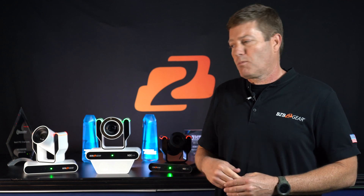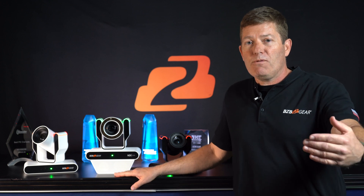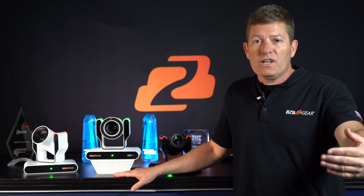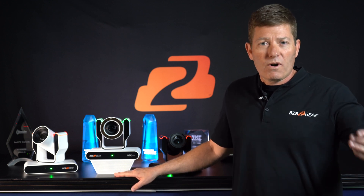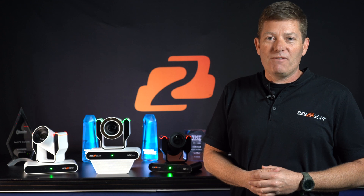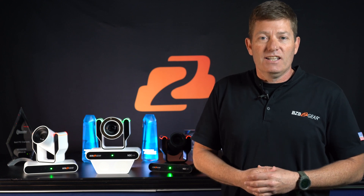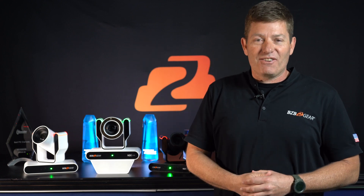BZB Gear is not just a broadcasting camera company — we sell it all: audio, video products, and broadcasting components that tie in with these products. We want to simplify your overall purchasing, tech support, warranty, and returns. We're here to make your lives easy. Hit us up at BZB Gear — we love to help and answer your questions. Visit BZB TV for more videos. Thanks again, Chris here signing off — have a great day!